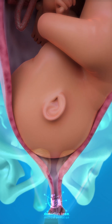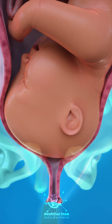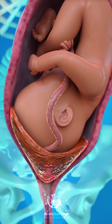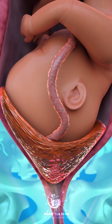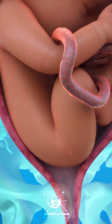Labor dystocia can occur when the baby's head is too big to fit through the pelvis. Another indication for C-section is placenta previa, when the placenta wholly or partially covers the opening of the uterus. Sometimes the baby is in breech position, so the feet are down instead of the head down.